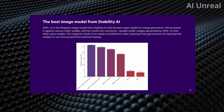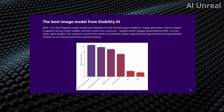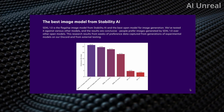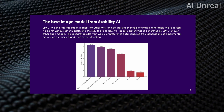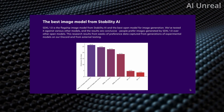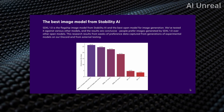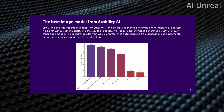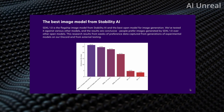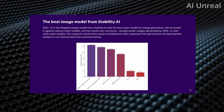Based off of their previous models, they state that this is currently the best image model from Stability AI. They call it SDXL 1.0 — a flagship image model from Stability AI, and this is currently the best one for image generation. From this graph, we can see the preference win rates, and clearly SDXL 1.0 base and refiner is the number one, with the 0.9 version and previous ones below it.